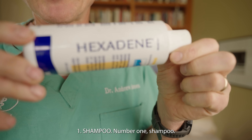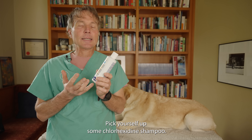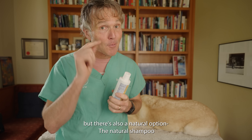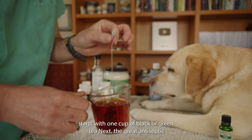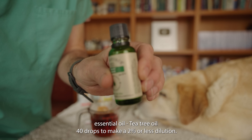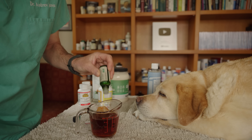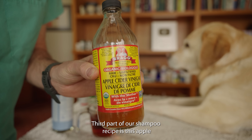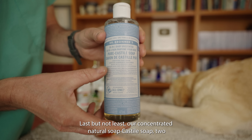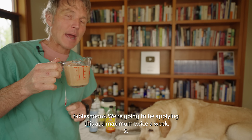Number one: shampoo. The easiest option is to pick up some chlorhexidine shampoo from your veterinarian or pet supply store — it's a great topical way to deal with surface skin infections. But there's also a natural option. The natural shampoo recipe: one cup of black or green tea, 40 drops of tea tree oil to make a 2% or less dilution, two tablespoons (30 ml) of apple cider vinegar, and two tablespoons of Castile soap. Apply this at a maximum twice a week.